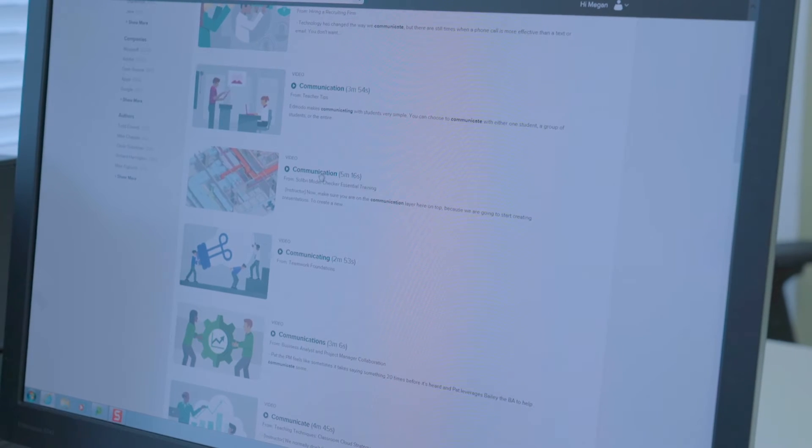We have the digital learning environment which gives students the ability to access all of their course materials online from inside the campus as well as outside. This can be accessed from the mobile phone and we have loads of